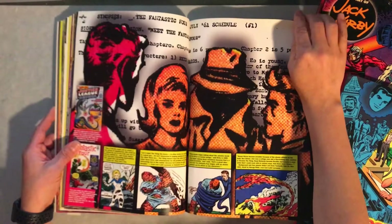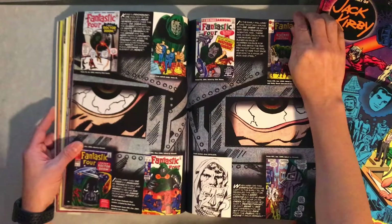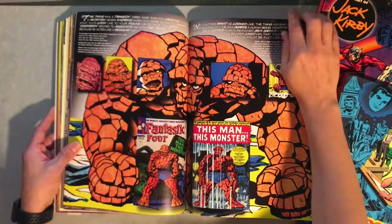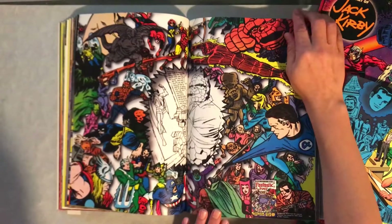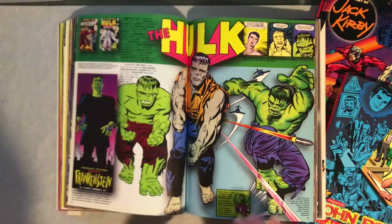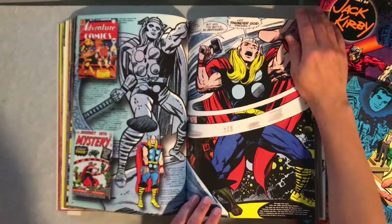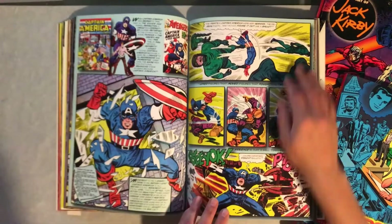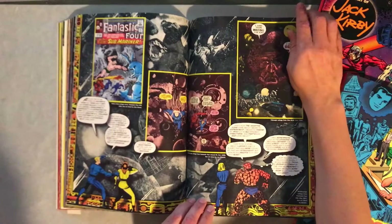And of course, you've got to start with Fantastic Four and Doctor Doom. Big splash page here, kind of a homage to Kirby. The Hulk and his influences — you see a picture of Frankenstein on the left. Mighty Thor. Awesome picture of Captain America just jumping out of that window. And then some of the Kirby collage work that he did.